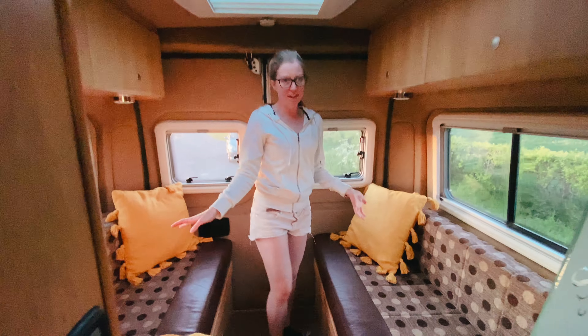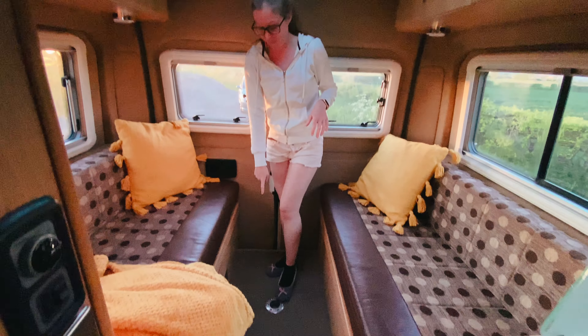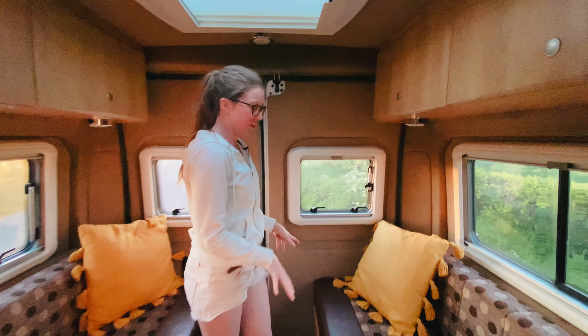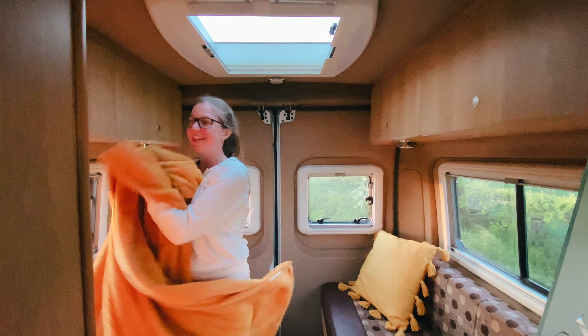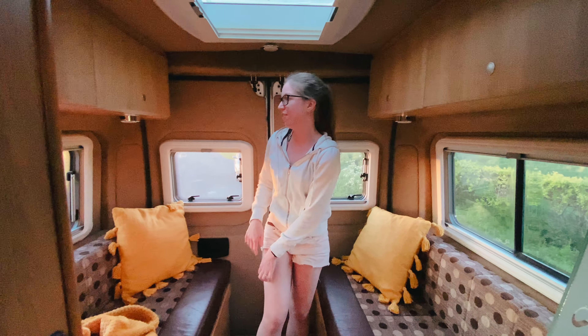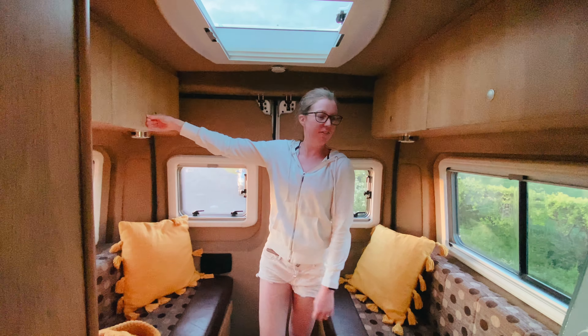This is a nice little seating area. The driver seats also flick around, and then the table here — when we put it up, these fold into lovely beds. With a blanket to keep us warm. There's storage under these that we store all the bedding in and other stuff. And then you've got these cupboards which are good — that's for more storage.